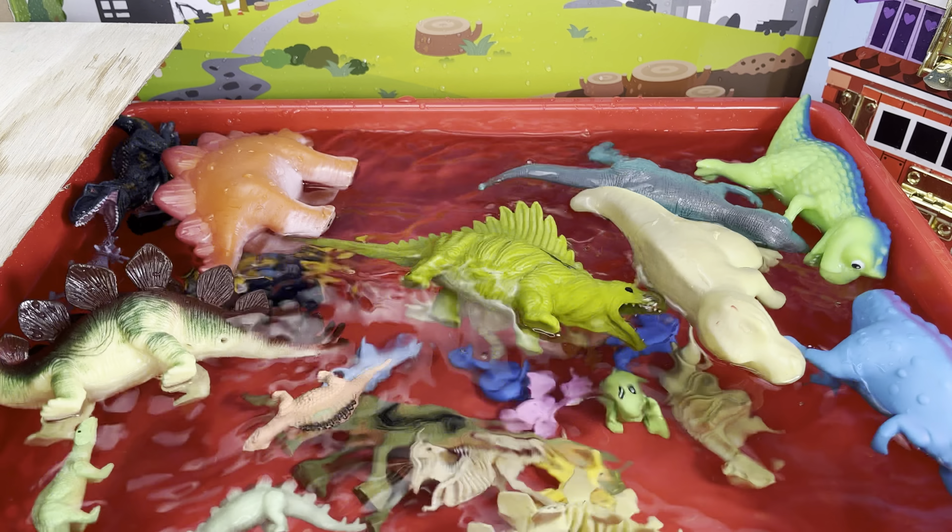Now we have a few more Paw Patrol dinosaurs, and this one is a Jurassic Park velociraptor — it goes on the back of a bigger dinosaur. That bigger dinosaur I know would sink. We have a blue triceratops, a blue velociraptor, a green pterodactyl, and something that kind of looks like a T-rex or velociraptor, orange-brown. All right, let's try all four at the same time — ready, one, two, three — they all sink!